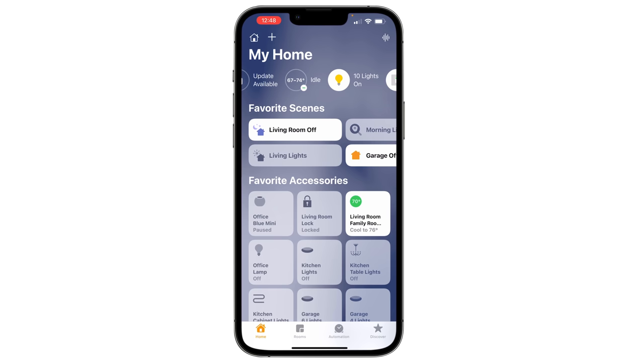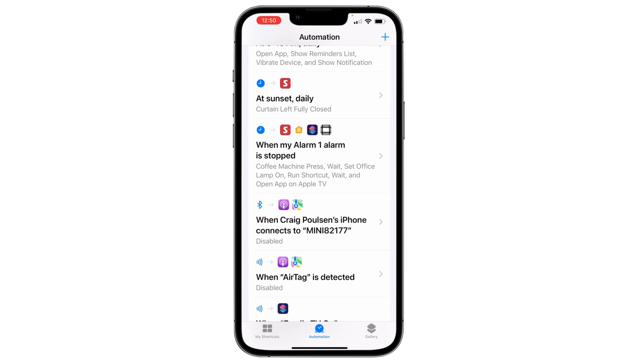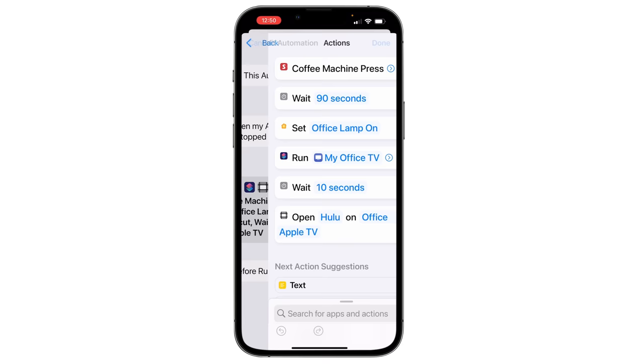You can set your alarms and manage them in the home app. If you go into the app, select the HomePod you want, do a long press on it, and there you'll see your alarms. Alarms are great for triggering routines when they go off. I have one that when my alarm goes off in the morning, it turns on my coffee machine, waits 90 seconds, turns the lamp on, turns my TV on, and then launches into Hulu.